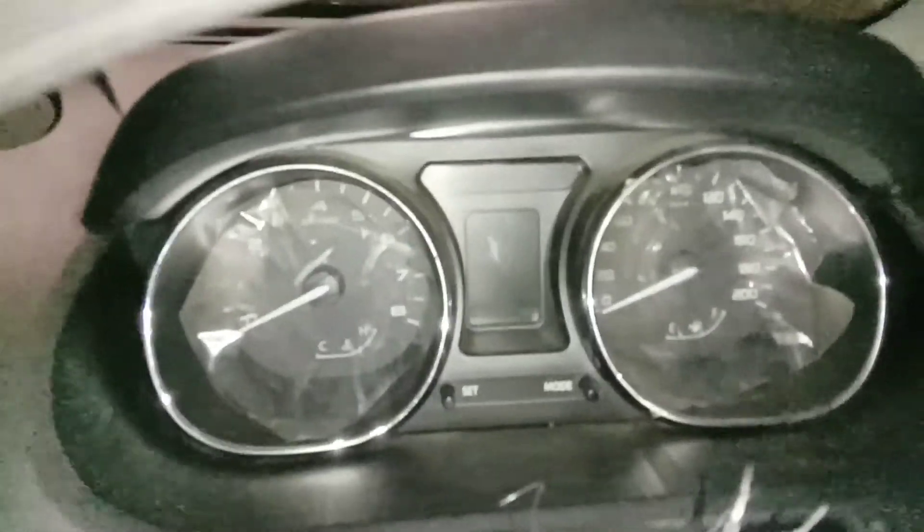This is the engine start control. There are 2 airbags in this vehicle. Looking around, there is a lot of space inside. This is the digital meter.